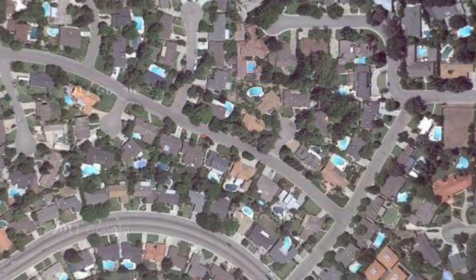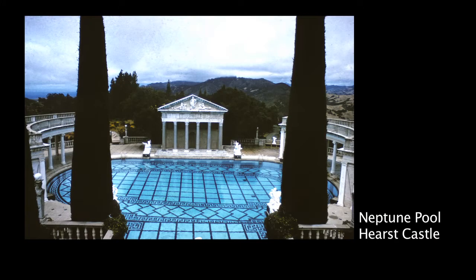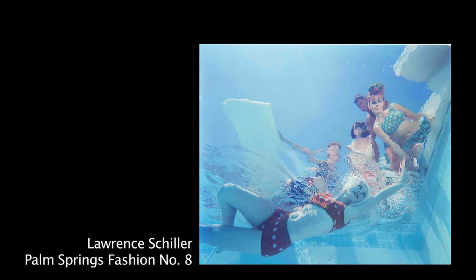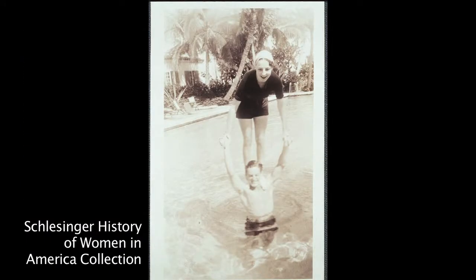California has more than a million outdoor pools, more than any other state. They've become iconic — the California dream of glitz, glamour, and fun in the sun. But pools can also have an ugly side, ugly and dangerous.